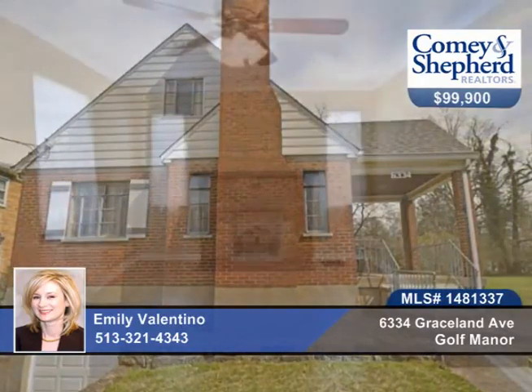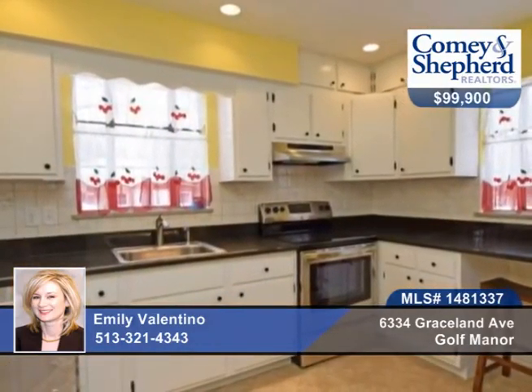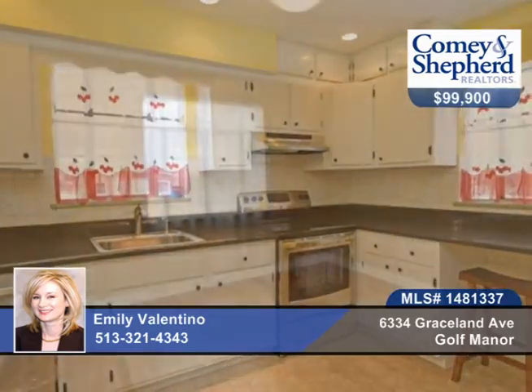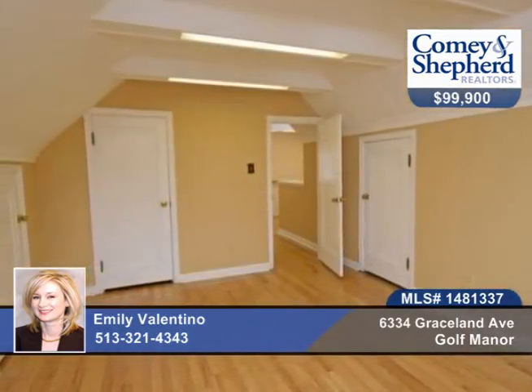Check out this brick Cape Cod in Golf Manor in fantastic move-in ready condition. There are newly refinished hardwood floors throughout, a working wood-burning fireplace, new stainless steel appliances, Cape Cod built-ins and a walk-in closet.